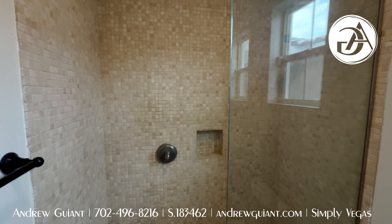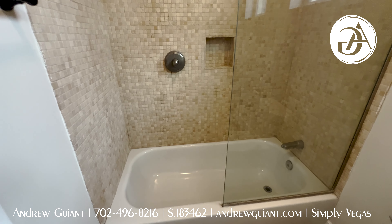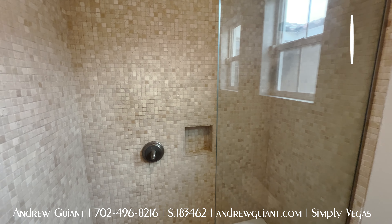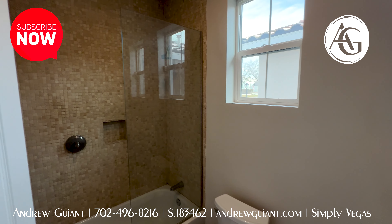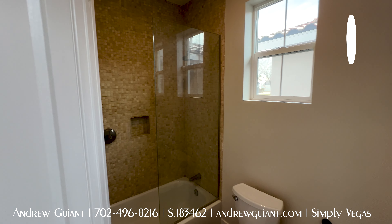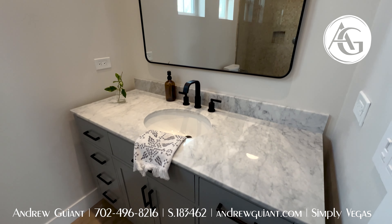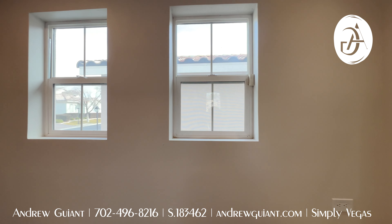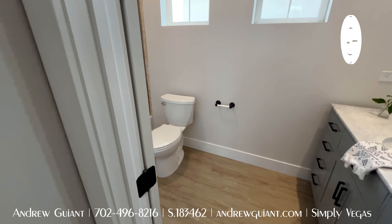Coming back here behind the kitchen, we have the first bedroom outside of the primary — again, that very high-end, low-pile carpet. Excellent ceiling fan for the size of the room; you're going to get a lot of wind out of that. And then the twin room here — instead of a standard closet, you do have a walk-in in the back. Same ceiling fan. I like when the bedrooms have the same ceiling fans. This one has a nice walk-in closet in the corner. Good-sized bedroom, and the ceiling height definitely adds to the feel.